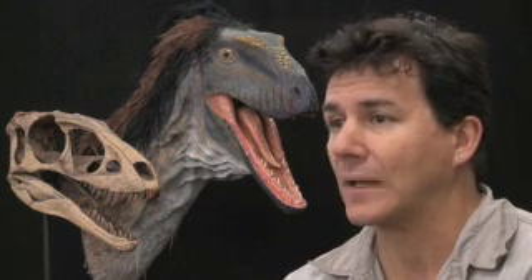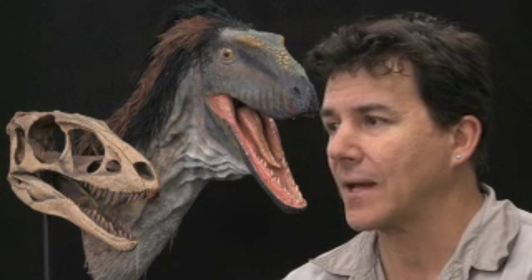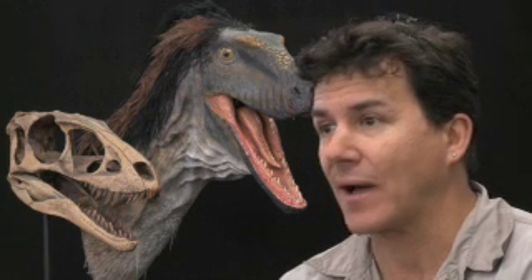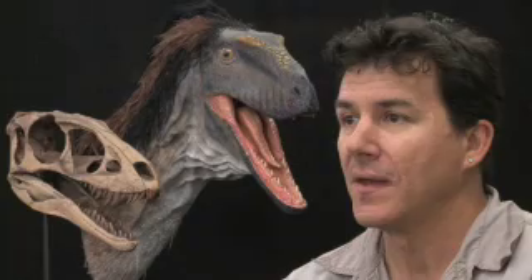The surprising fact is that these features came into being in such a small animal. This animal, Raptor-X, is only, as an adult, about eight feet long. It would stand right at about chin height on the back, weigh about as much as I weigh — 175 pounds maybe. But it had everything that a tyrannosaur had in terms of its biology.